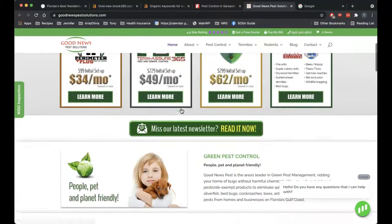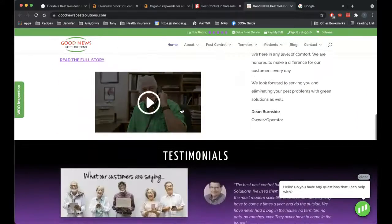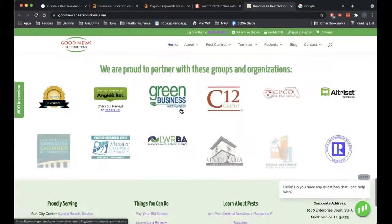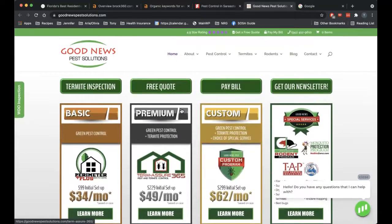And then Good News Pest — they've got their packages, some info on pests. Not seeing a lot of keywords here. Some stuff about 4th of July. So I think content-wise you're doing all right, but I think you should be adding a bit more and making sure you've got the right keywords in.